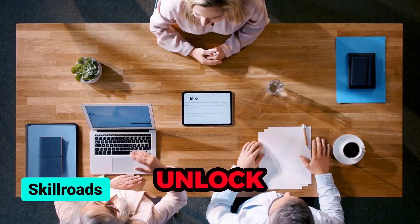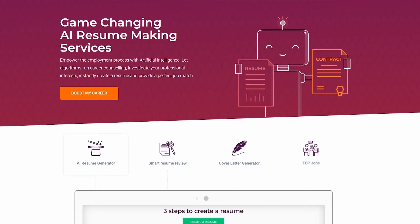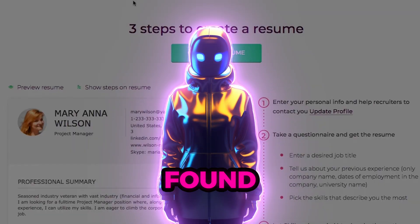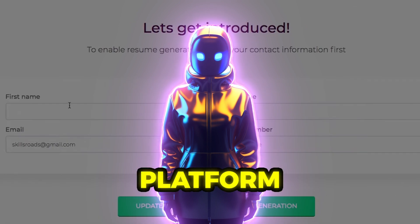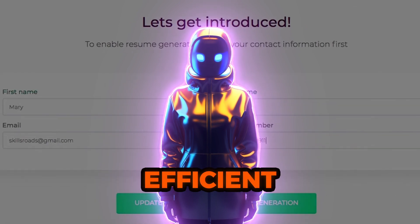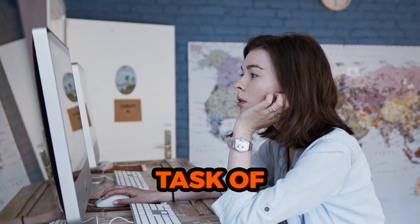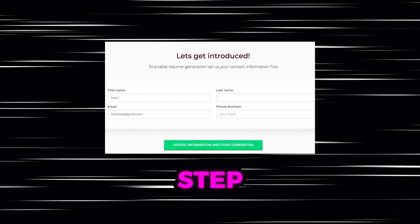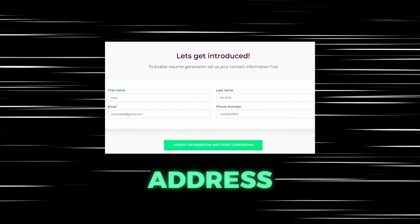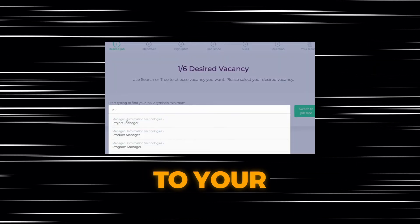If you want to conquer the job market and unlock boundless career possibilities, SkillRoads can be your secret weapon. We have tested many tools in our quest for the best resume builder, and we have found some amazing features on this platform that can make the entire resume building process simple and efficient. This dynamic free resume builder is designed for people who are struggling with the difficult task of job hunting. To begin the six-step resume building process, simply provide your name, email address, and phone number.